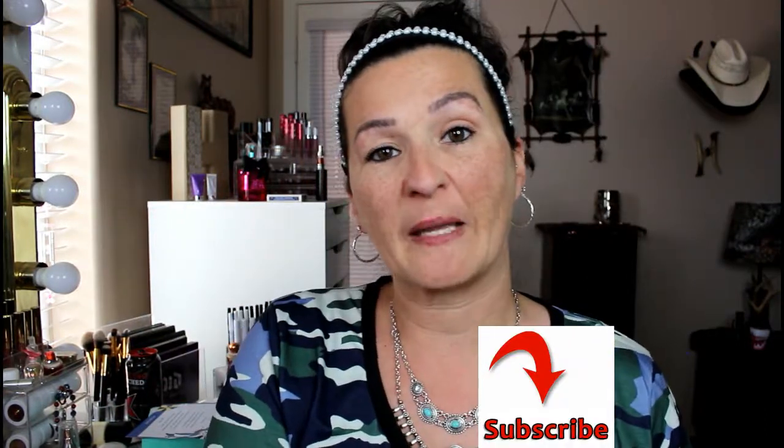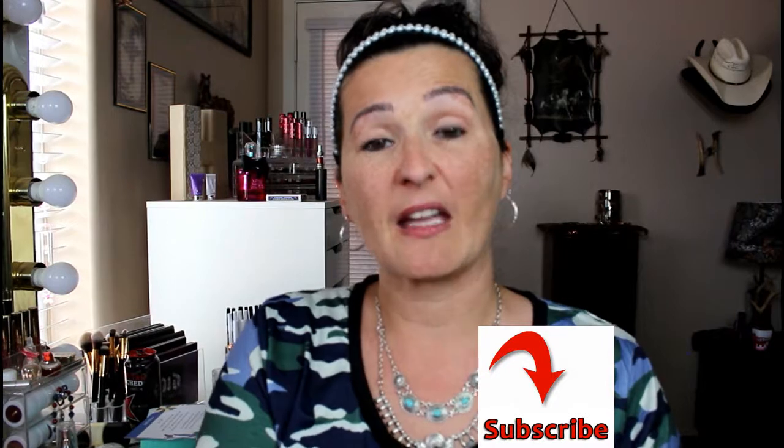If you guys liked this video, please give it a huge thumbs up — I greatly appreciate it. If you haven't subscribed, please do so down below. I also have my 1K giveaway going on — I'll have that linked in the description box below along with everything I got. Unfortunately there will be no prices, but you can check all these products out on ipsy.com. Until next time, I will see you guys in my next video — bye!